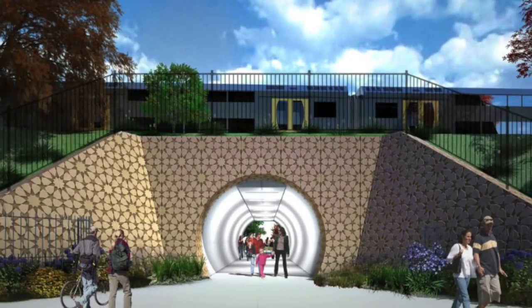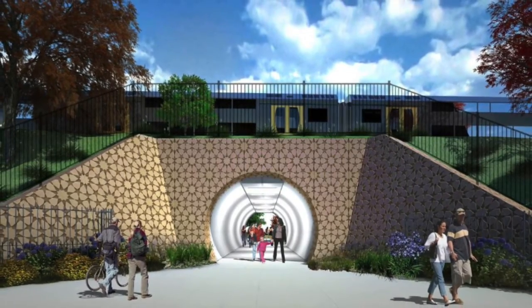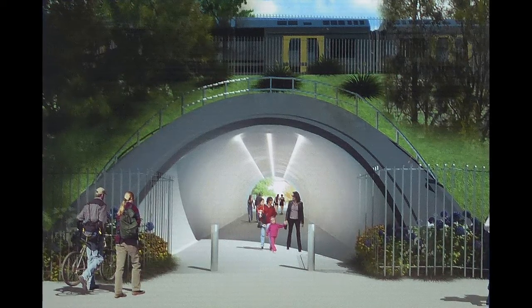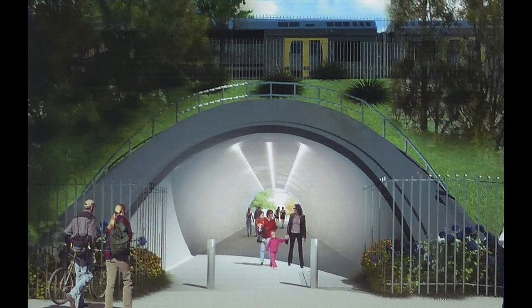The original artist's impression depicts the tunnel as a bit over 4 metres wide, with broad entry plazas enclosed by head and wing walls. But with construction underway, the design has been greatly simplified. The tunnel appears to be a little wider, maybe 6 metres, but that may be just poetic licence.